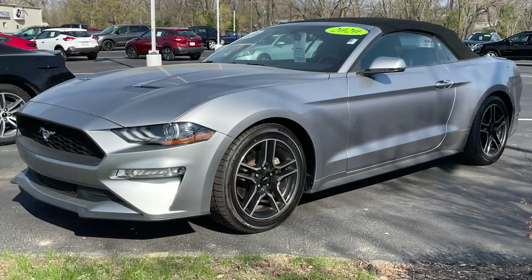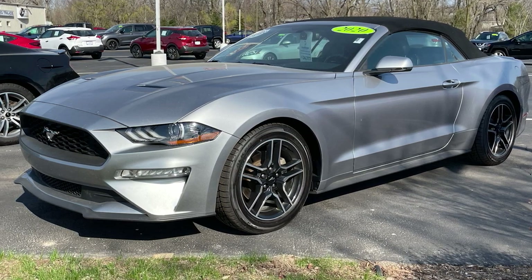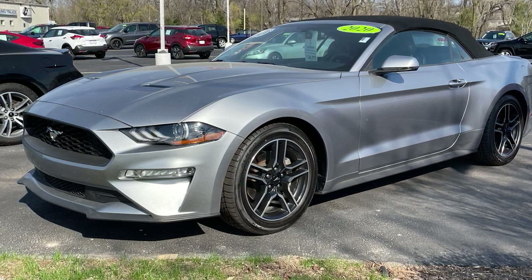If you're looking for some miles per gallon to go with your miles per hour, check out the 2020 Mustang Convertible EcoBoost Premium. It boasts 310 horsepower while still delivering a respectable 28 miles per gallon on the highway and a 23 miles per gallon overall rating.